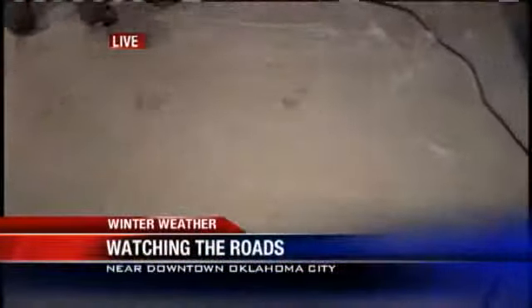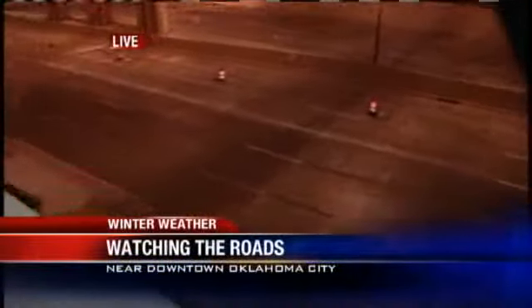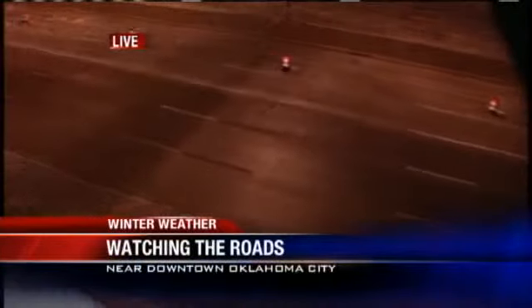Right now we're at I-40 and Western. You can see there's decent snowfall right here — it's even starting to stick a little bit. This is Interstate 40. A little while ago we saw some salt trucks, but as you can see traffic is very smooth out here. We haven't seen any problems.